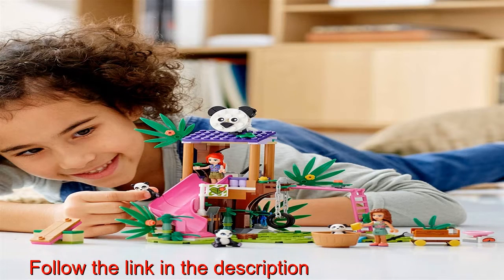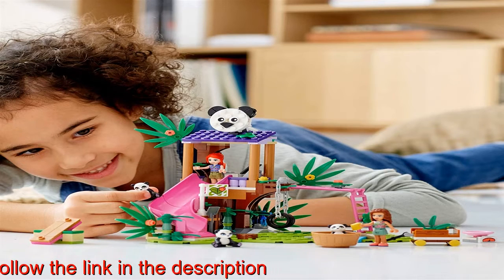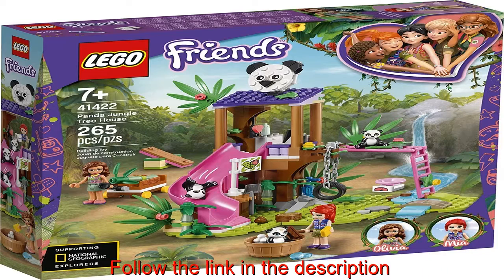Kids can spend hours role-playing the caring rescuers and acting out stories for the buildable mini doll figures and three panda toys. The set features monkey bars, a seesaw and slide.